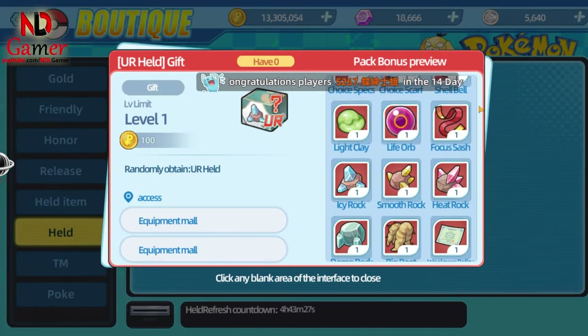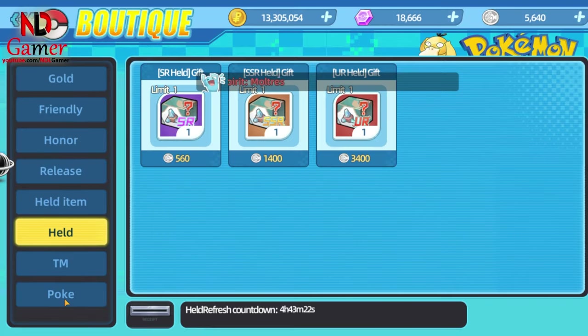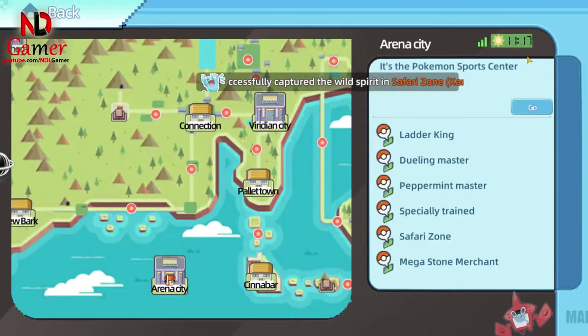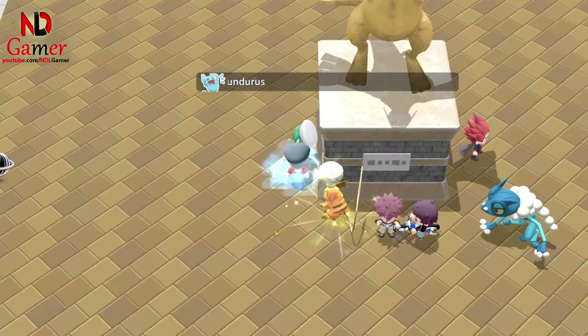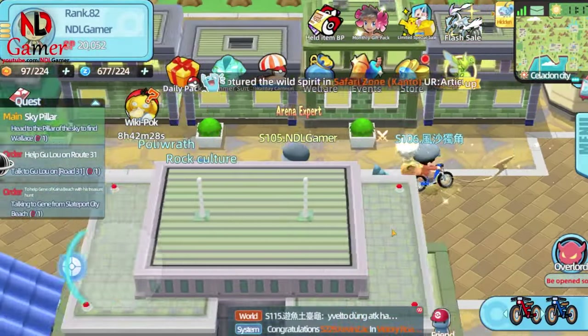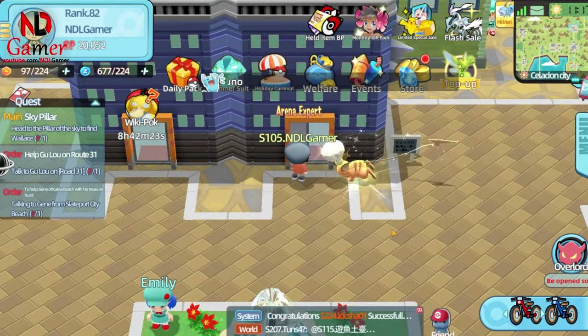However, I don't use Egg Points for this because they can be used to buy UR shiny Pokémon of your choice, whereas purchasing UR held items with them is random. You can buy the UR held shard of your choice by visiting the shop in Celadon City. It resets daily so you should check it every day. This shop also sells many other items for gems so it's worth checking regularly. I mentioned this in my video on daily tasks to become stronger, so you can look for that video if you're interested.